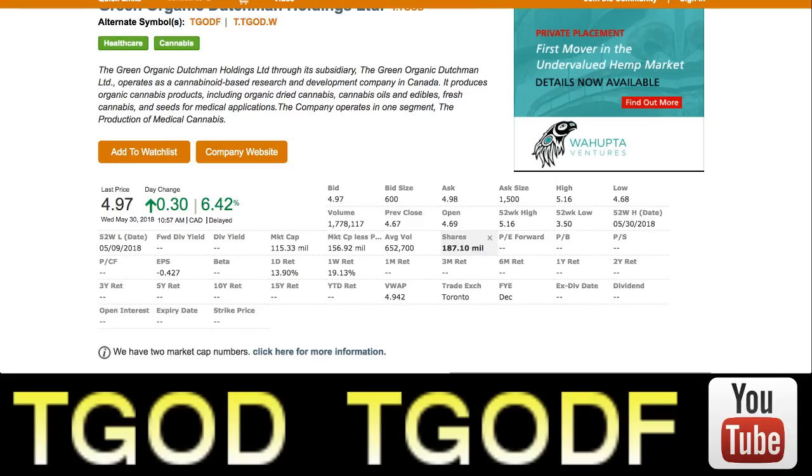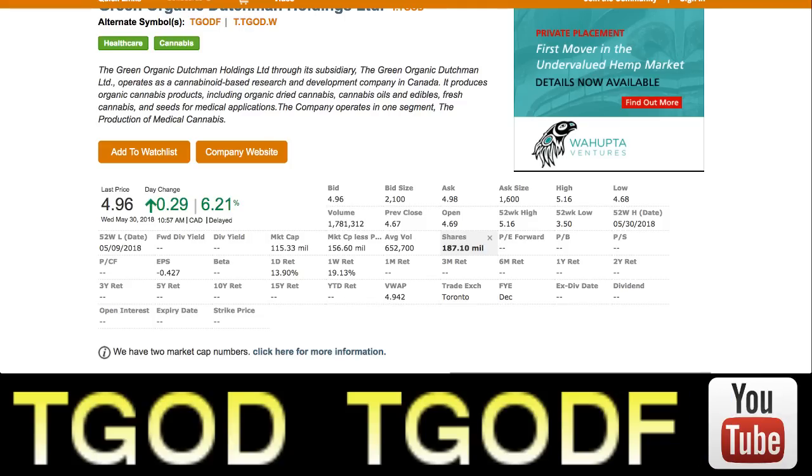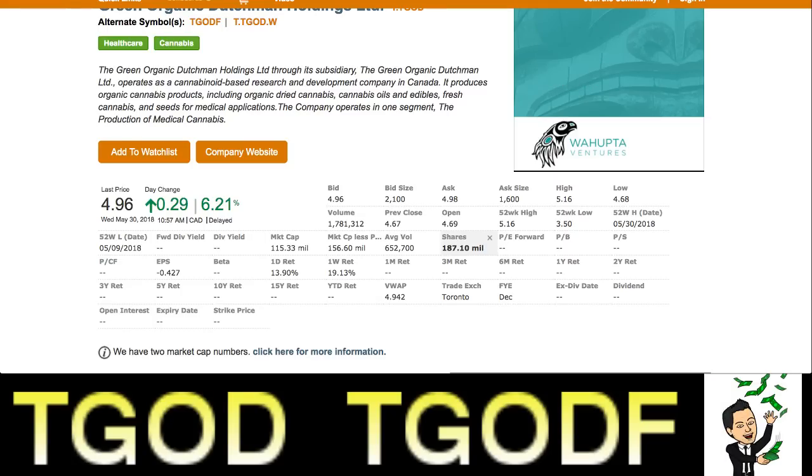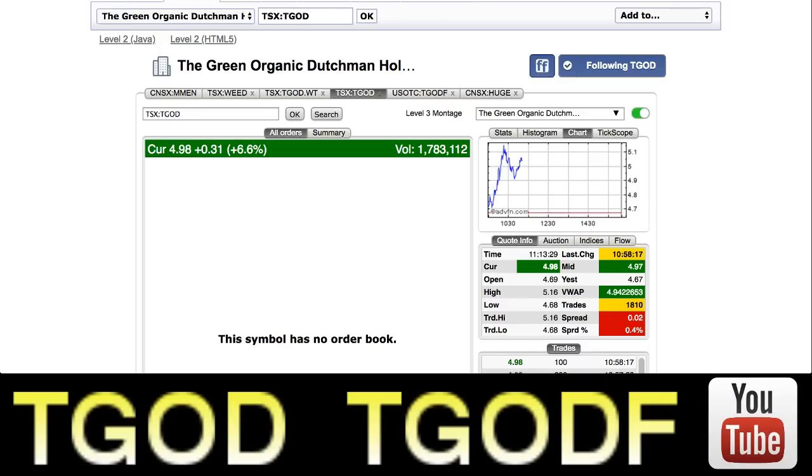Invest in the Green Organic Dutchman — it was the largest IPO in cannabis history in Canada for a reason. This company is the real deal. The Green Organic Dutchman Holdings Limited, through its subsidiary, operates as a cannabinoid-based research and development company in Canada. It produces organic cannabis products including organic dried cannabis, cannabis oils, edibles, fresh cannabis, and seeds for medical applications. The company operates in one segment: the production of medical cannabis.